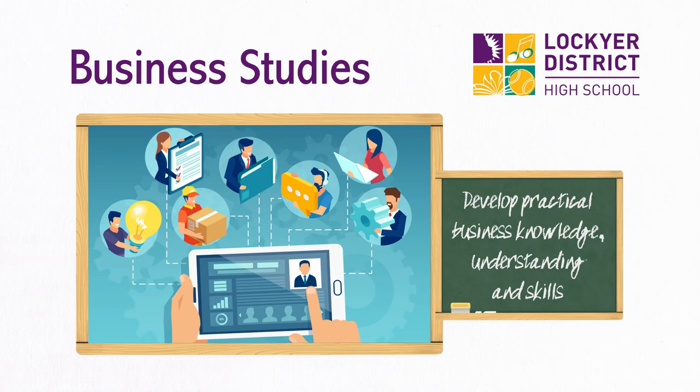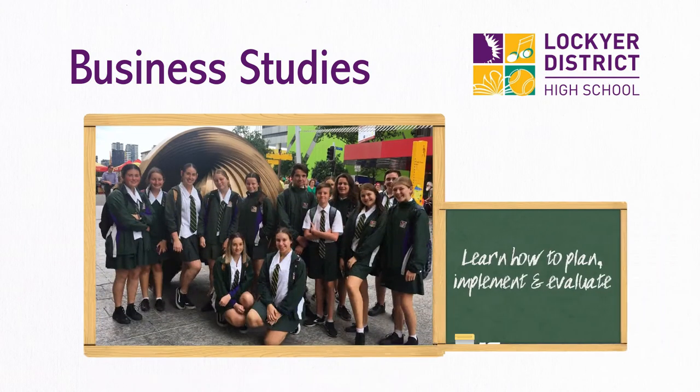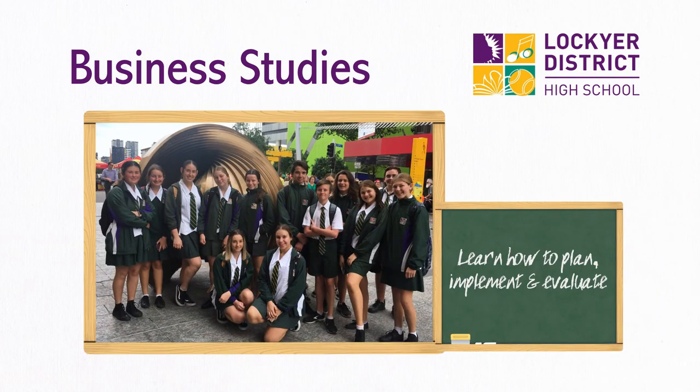Business Studies gives you the opportunity to develop practical business knowledge, understanding and skills for everyday use through participation in a range of business contexts, such as administration, retail and events management. You'll learn to build business communication skills, financial literacy and technology skills. Business Studies helps you develop effective decision-making and learn how to plan, implement and evaluate business outcomes and solutions.